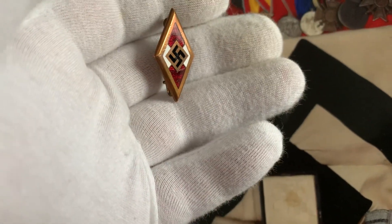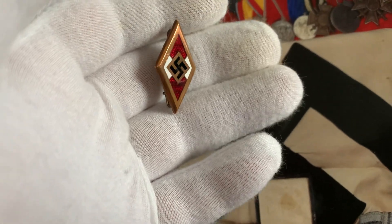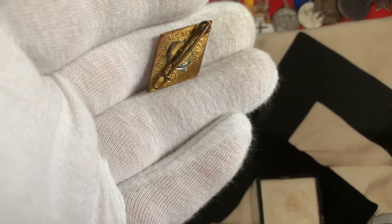Here's the front of the badge — very nice. And the reverse of the badge.